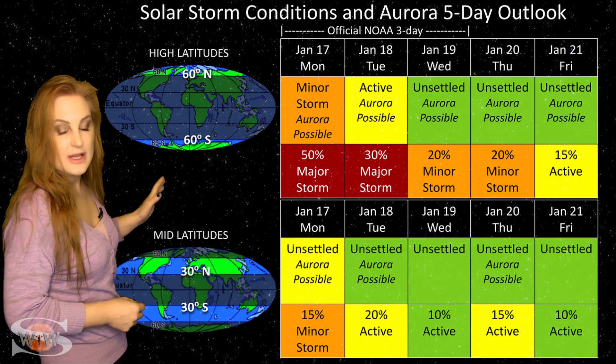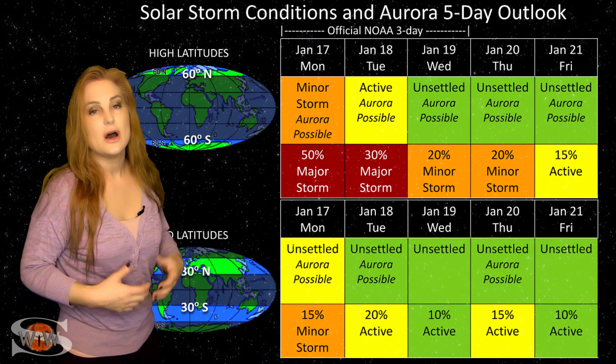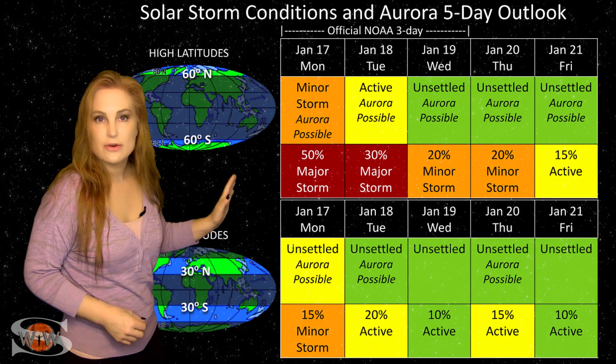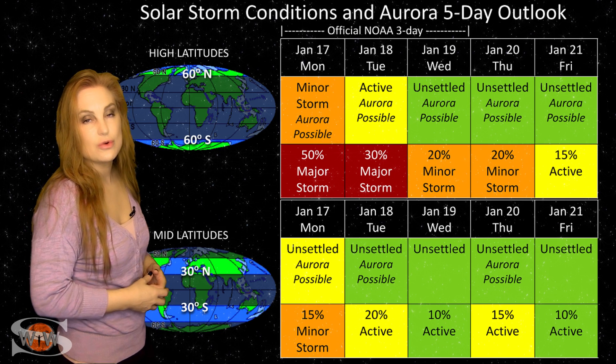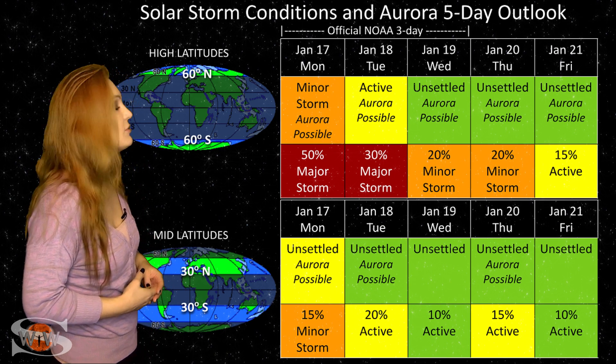At mid-latitudes, we're only expecting unsettled conditions, but we do have up to about a 15% chance of a minor storm. These conditions should settle down as we move through the week. But we do have that other solar storm that is partially Earth-directed, and we could get a little glancing blow from that.